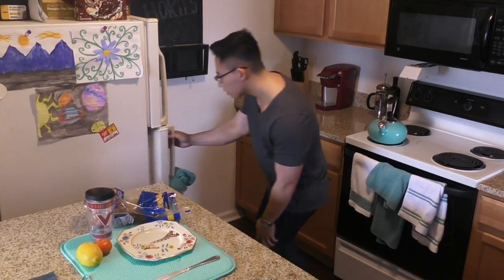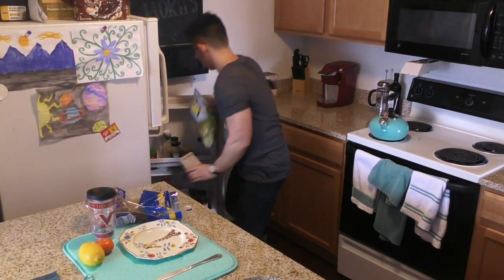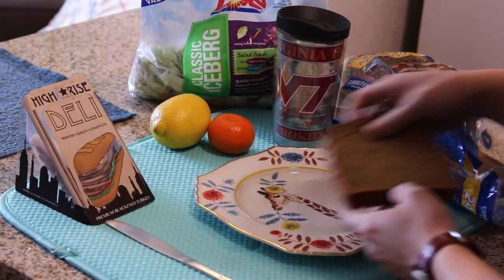High-Rise Deli isn't just any ordinary lunch meat packaging. From on-the-go to everyday life, we got you covered. The peel and reseal tab combined with our unique triangular-shaped tray allows for single-handed use.